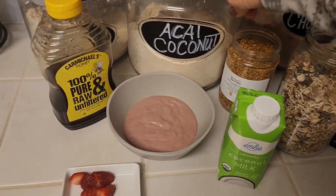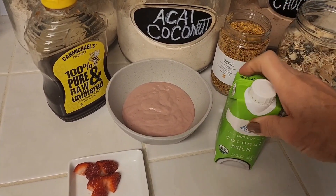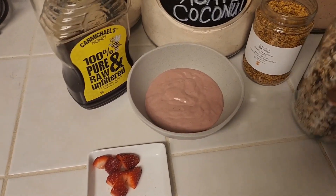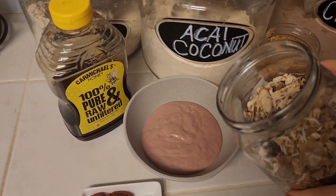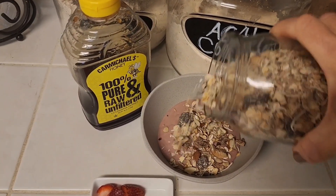I'm going to take my muesli that I made in another one of my videos and sprinkle it over the top.